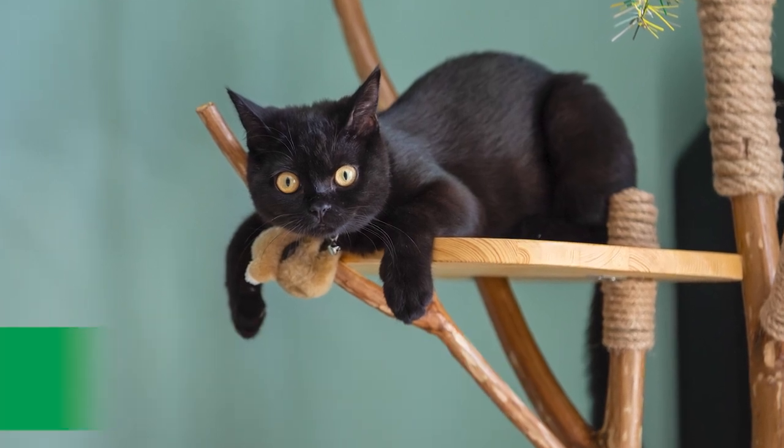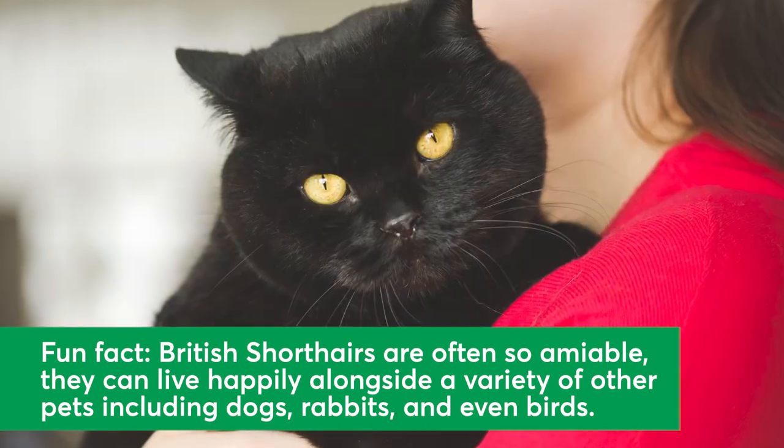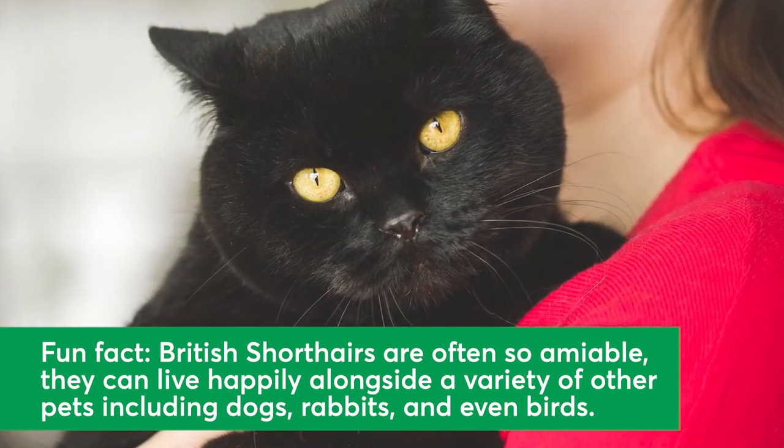The British Shorthair. British Shorthairs are known for being calm, easy-going, and not too talkative. These cats grow to a medium to large size. Black-coated British Shorthairs are jet black all around, and will have gold eyes.